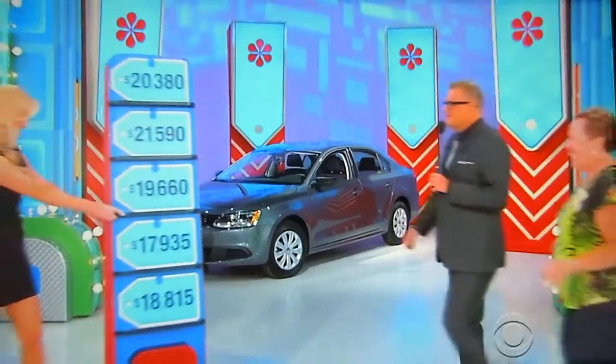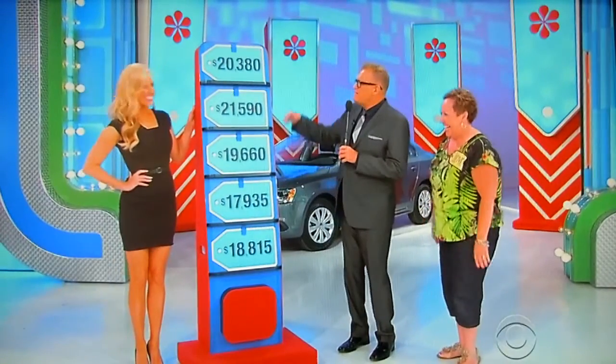Thanks, Amber. Look what we have here. Hi Joy, hey Rachel. We have five price tags — that, in fact, is the name of the game we're going to play right now for this car. It's called Five Price Tags.